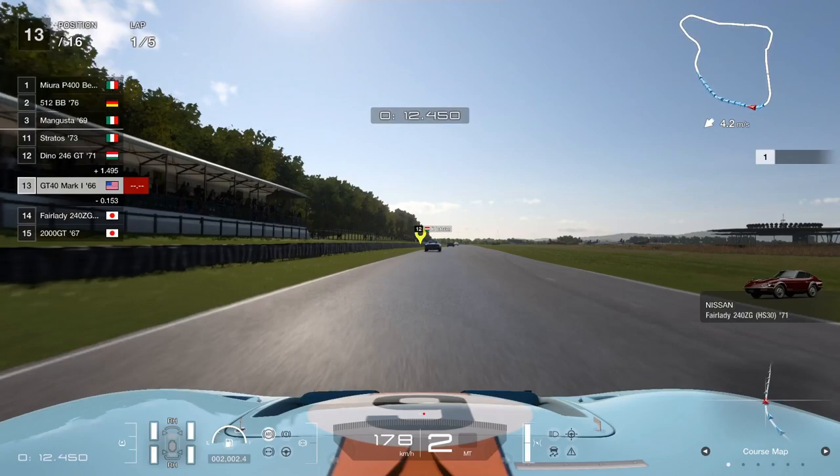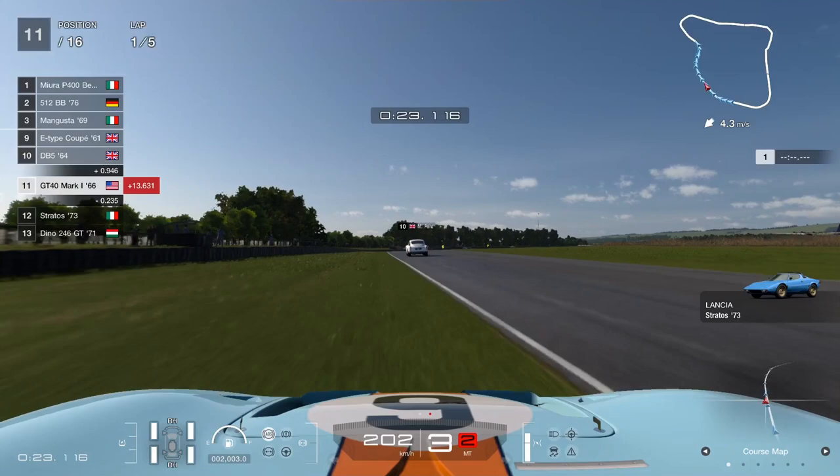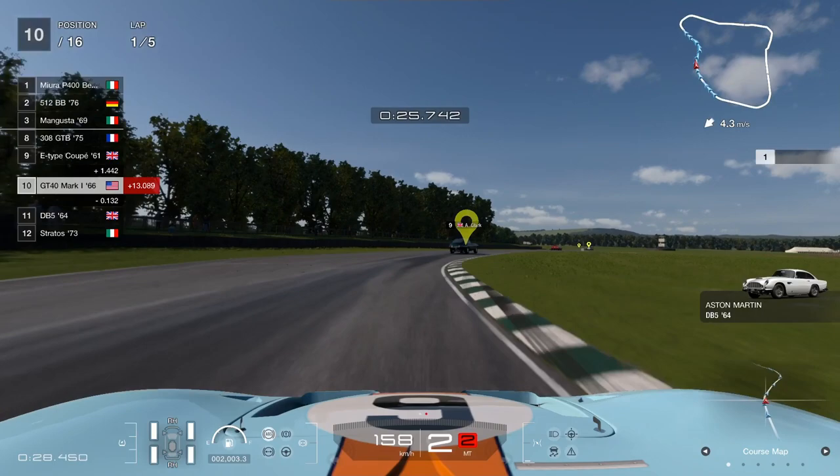I decided to do Goodwood first simply because it's a small, fun, easy track to drive. The car feels very nice, feels very smooth, has that little loose feel, but overall it just feels really smooth and comfortable to drive — and you can tell that our car is a lot faster than the rest of the field.